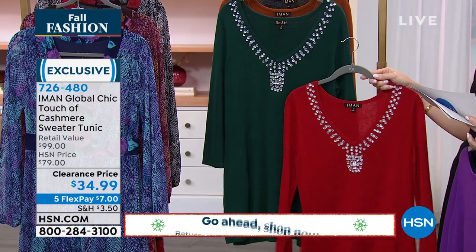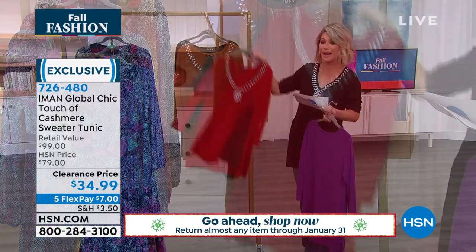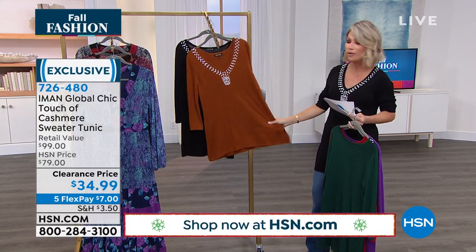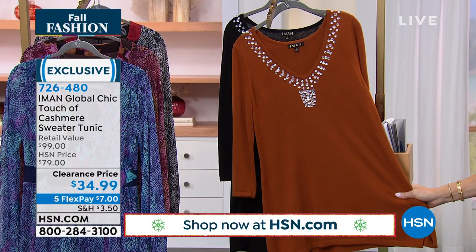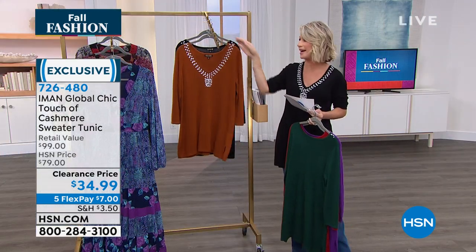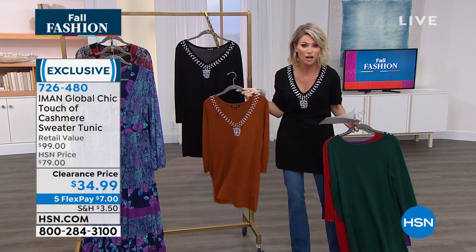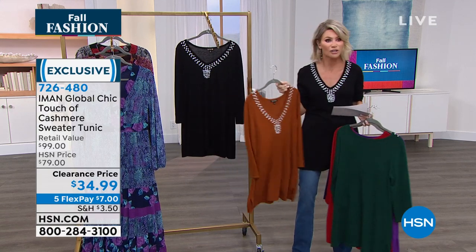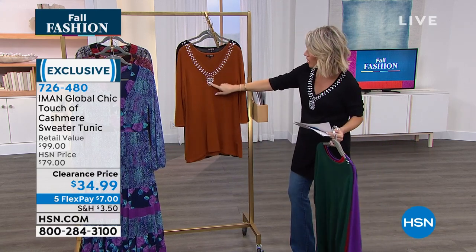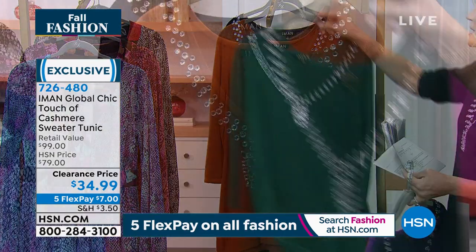There it is for you in the ruby red — isn't that beautiful? Oh, for the holidays. And then look at that evergreen. You can get both of these today for $14 on FlexPay. There's that saddle brown — I almost wore this shade. I love this color moving into fall, it looks great on every single skin tone. Those nudie shades and brown shades are very popular in fashion. And then of course we have it in the classic black.